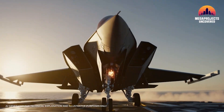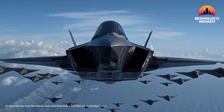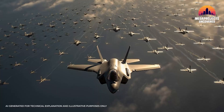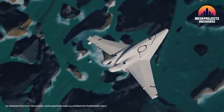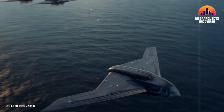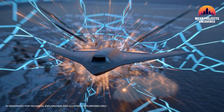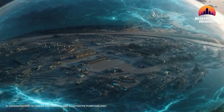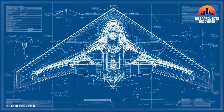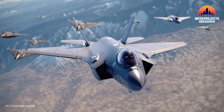Imagine this: one F-35 stealth fighter lifts off an American carrier deck — but this isn't just a fighter jet anymore. With a single command, it becomes a mothership, directing not one but several sleek, tailless drones rising from hidden launchpads across the Pacific. No cockpits, no pilots. Just machines engineered to go where no human could survive, deep into the most defended skies on Earth. These are Lockheed Martin's Vectis drones — the crowbars of modern air combat — built to pry open enemy defenses so the mothership doesn't have to.